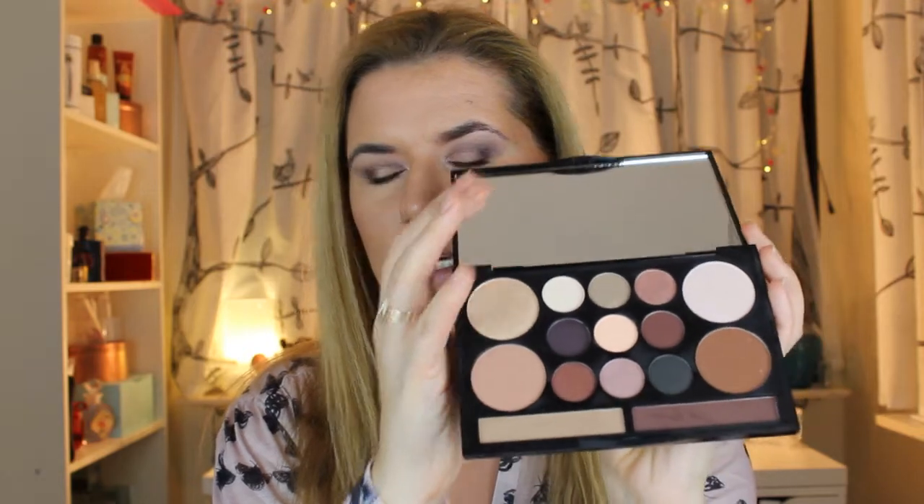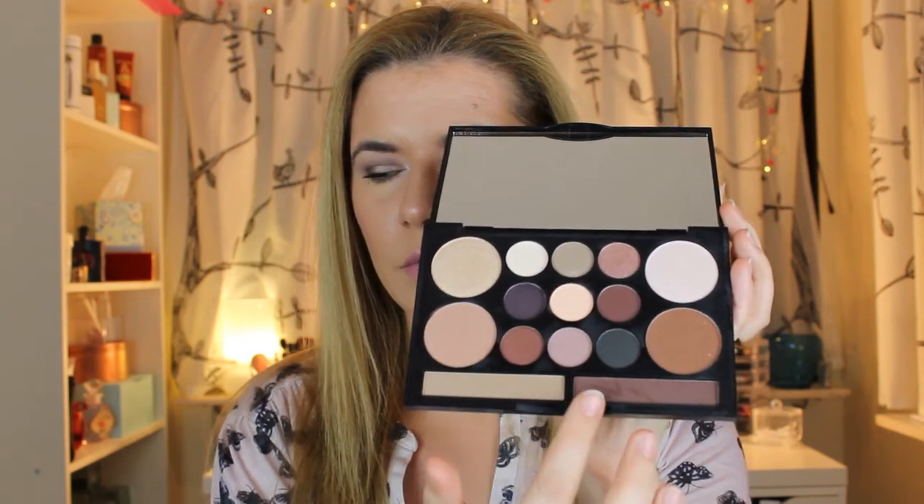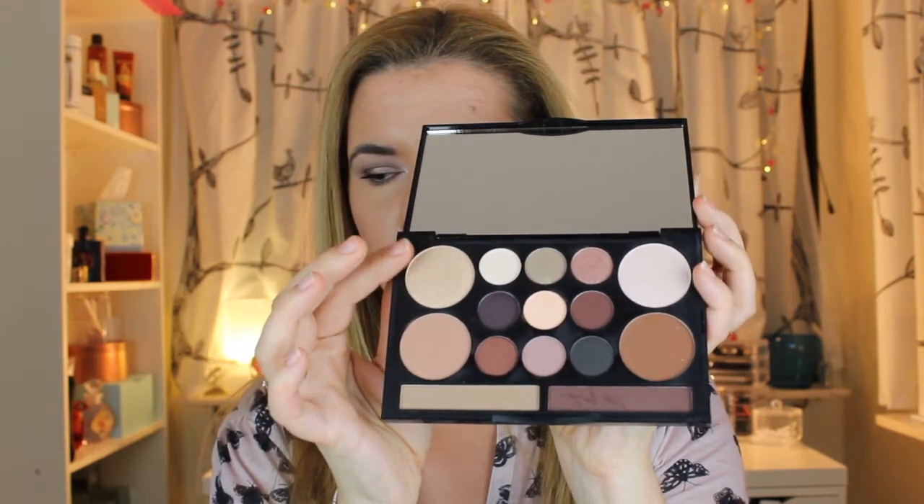Hi and welcome to this video! Today we are going to do this wonderful look with this new palette that I bought — I showed you in my last video, my biggest haul. It has nine different eyeshadows. It has two contour colors, two eyebrow colors, and two highlighters. The only thing this palette is missing is a blush. I think this palette is perfect to travel with, but I still miss a blush. If you want to see how I did this look and what colors I used, please keep on watching. Don't forget to give a thumbs up if you like this video and subscribe!